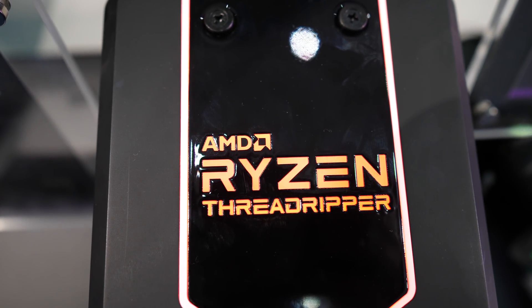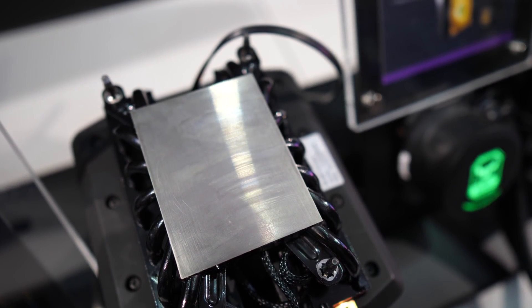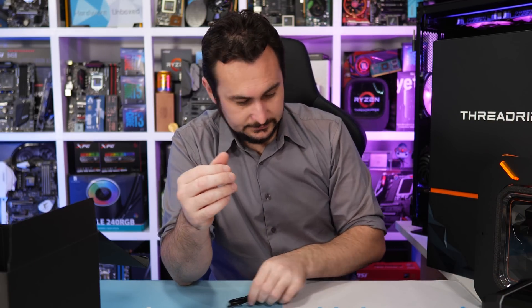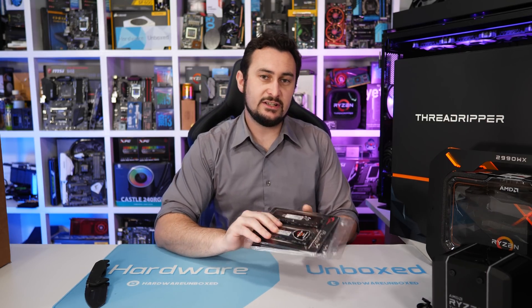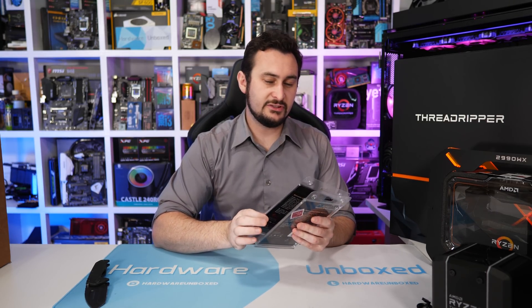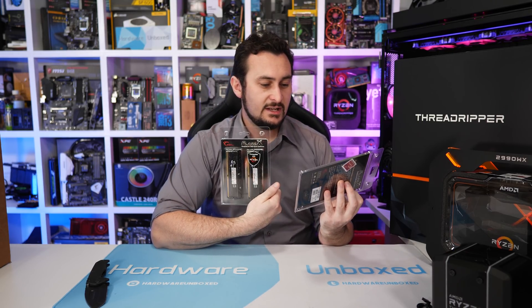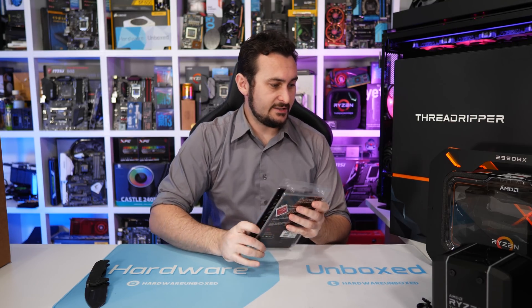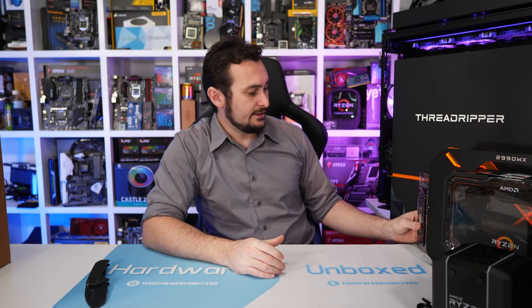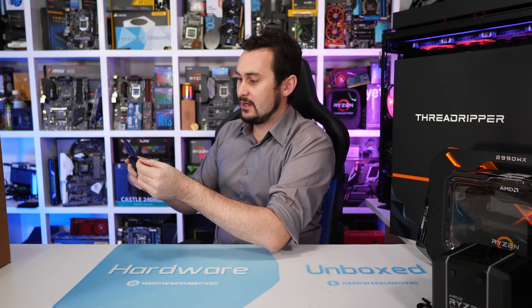I'll provide some b-roll of the Wraith Ripper in action. Then AMD has also provided two G.Skill Flare X memory kits — we've used these before with Ryzen and they work extremely well. This is DDR4-3200 CL14 with 8GB sticks, so 32GB in total. That's very similar to what I'm currently running in my 1950X system.